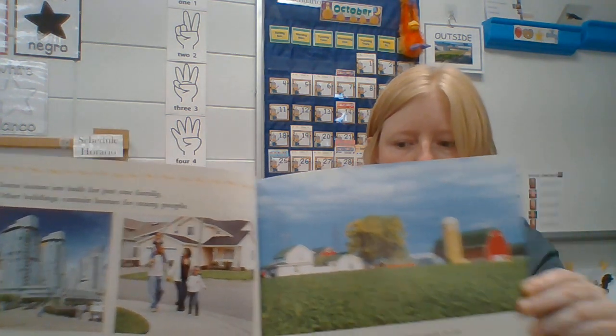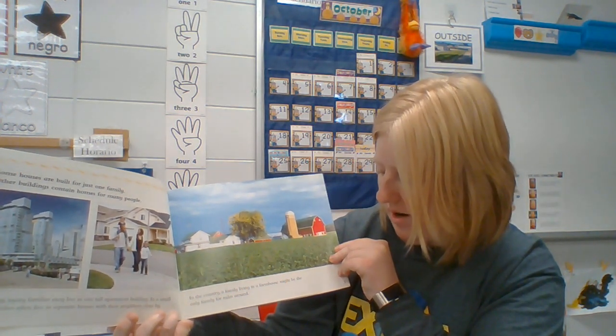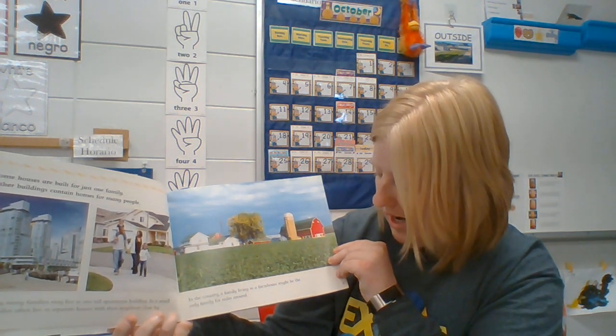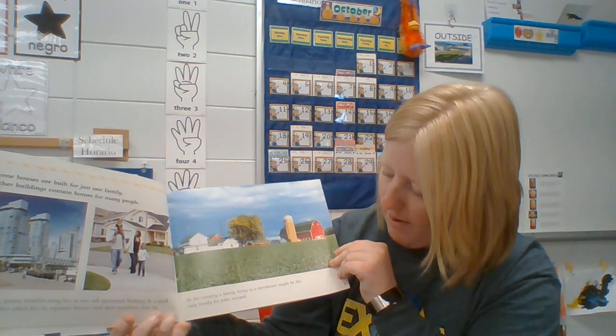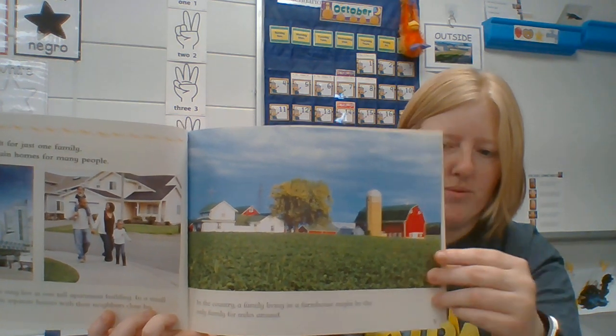Look. In the country, a family lives in a farmhouse. It might be the only family for miles around. Look at the farm. Wouldn't you want to live on a farm?